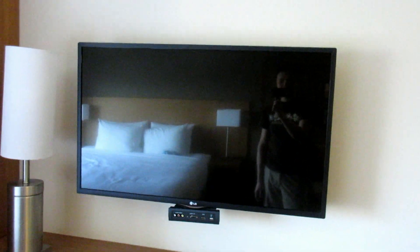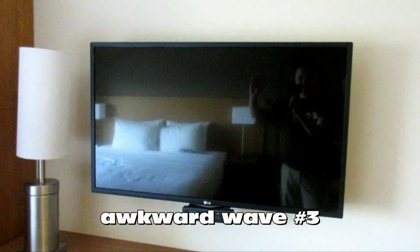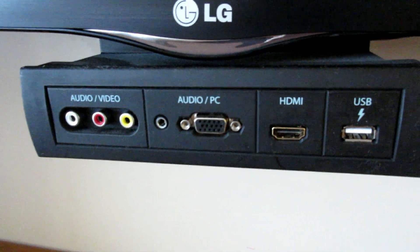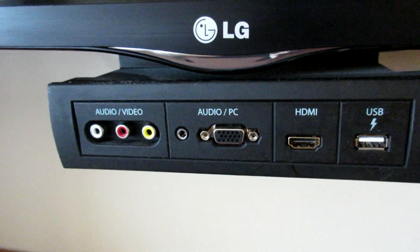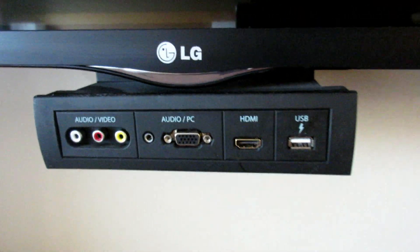There is a flat screen LG TV. What's cool is that there's a little hub underneath if you want to bring your own devices — USB, HDMI, VGA, and composite video — if you want to connect your laptop or something to the TV, you can do that.